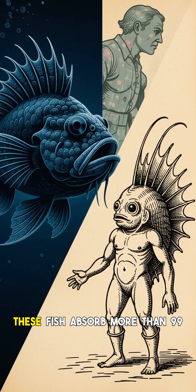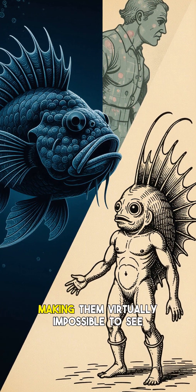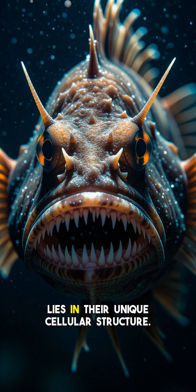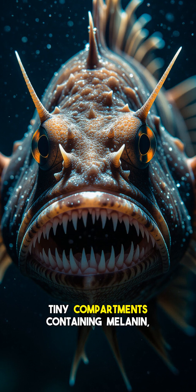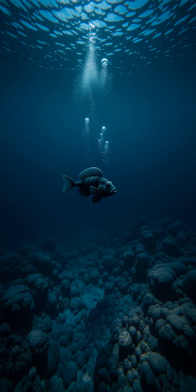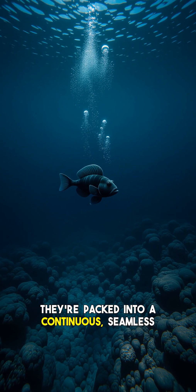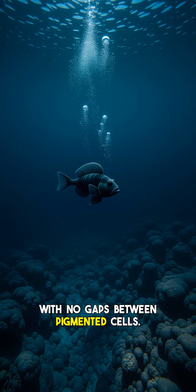Scientists have found that some of these fish absorb more than 99.5% of the light that hits them, making them virtually impossible to see against the black backdrop of the deep sea. The secret to this extreme blackness lies in their unique cellular structure. Their skin is densely packed with melanosomes — tiny compartments containing melanin, the same pigment that colors human skin. Unlike regular dark skin, these melanosomes are optimized in shape and arrangement, packed into a continuous, seamless layer in the outermost part of the skin, with no gaps between pigmented cells.